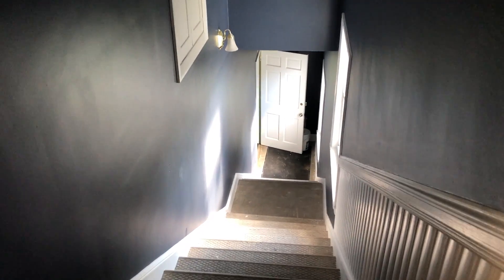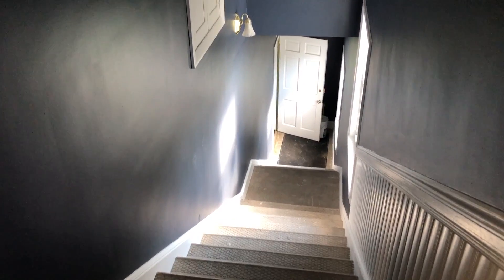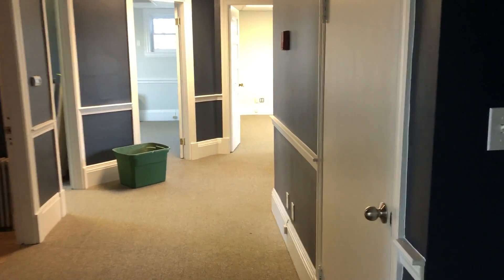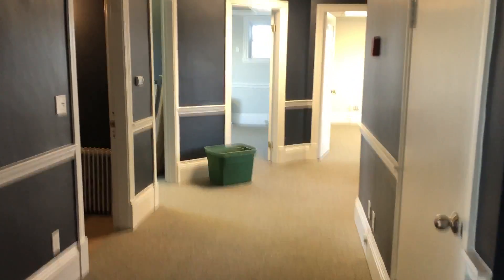We're looking down the stairs from the second floor at the Coleman & Sons Real Estate Agency, which will soon be the Lamacchia Real Estate Agency. It's a landmark building at 451 Main Street. The second floor is for rent either as a whole or by the room.